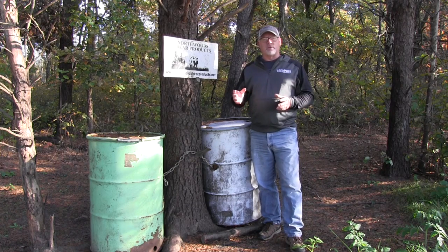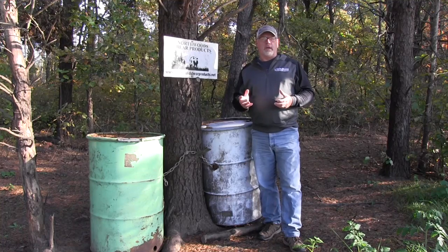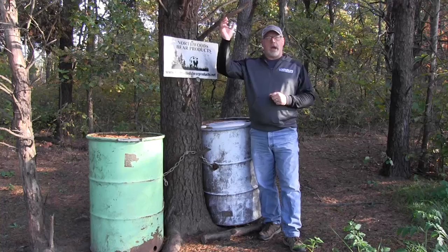Use the appropriate scents for the season, and here's one of the keys I believe to really getting bears on your bait quickly. Think of three different levels: think of the ground, think of the body of the bear, and then think of up high.